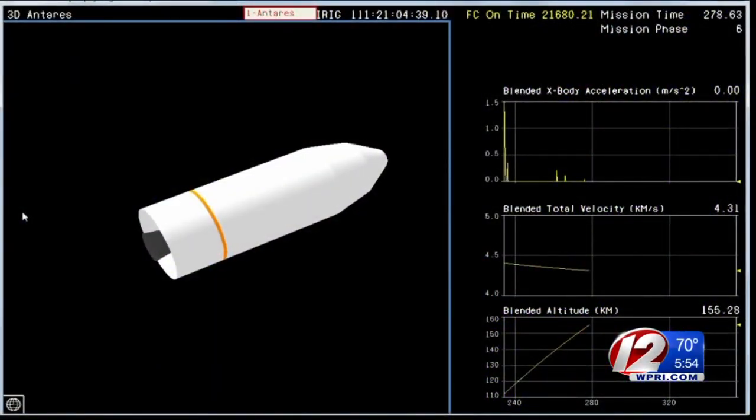At the tip of the rocket sits the Cygnus spacecraft, which will be put into orbit. All the supplies and science experiments are in Cygnus, and will be delivered to the space station in a couple of days.